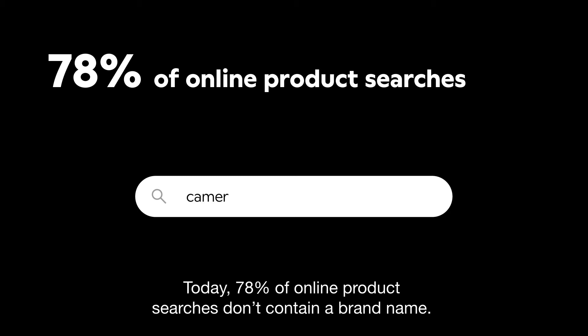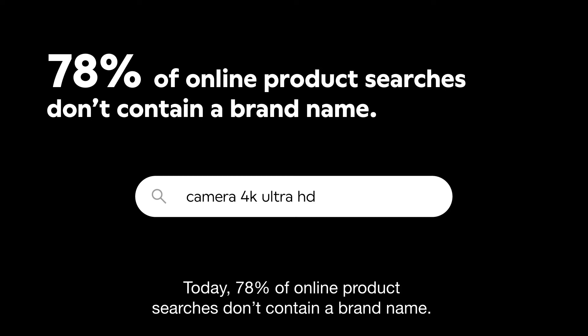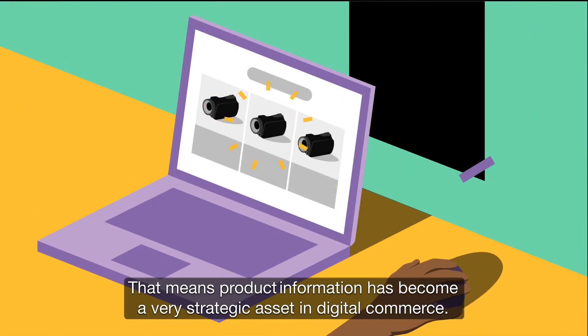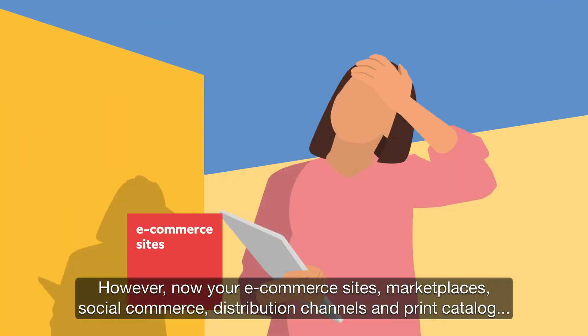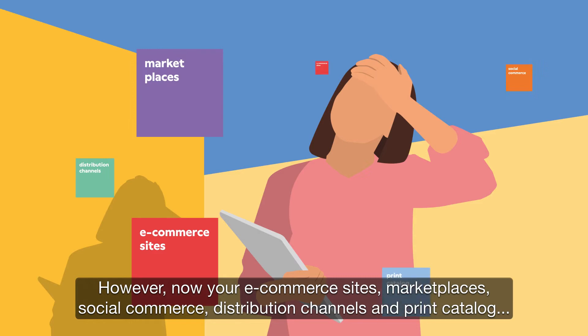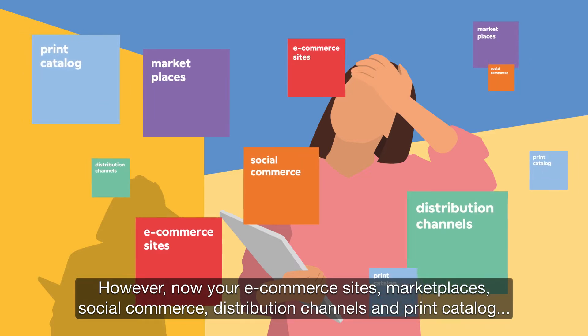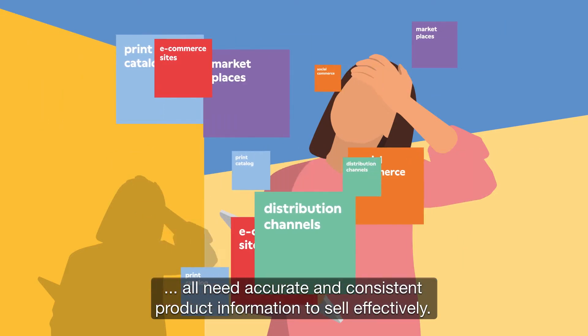Today, 78% of online product searches don't contain a brand name. That means product information has become a very strategic asset in digital commerce. However, now your e-commerce sites, marketplaces, social commerce, distribution channels, and print catalog all need accurate and consistent product information to sell effectively.